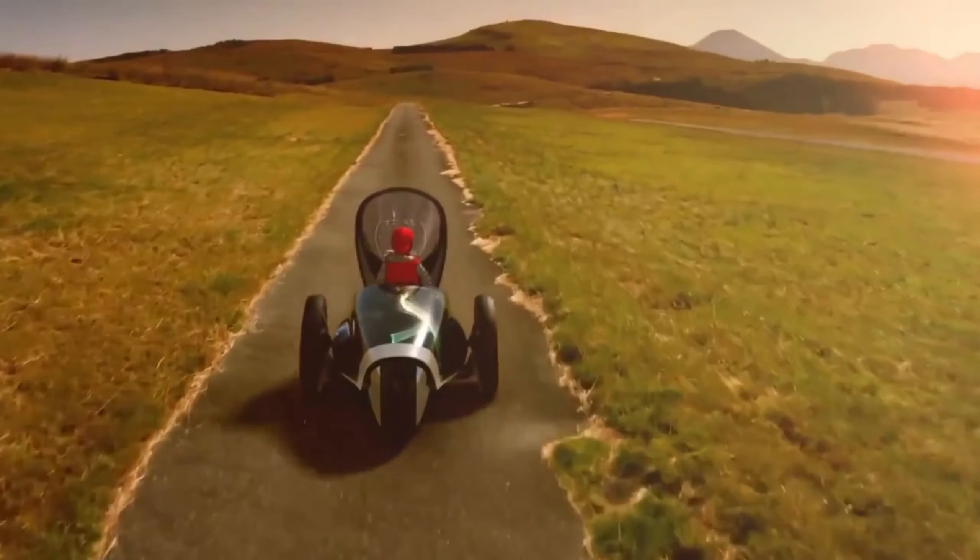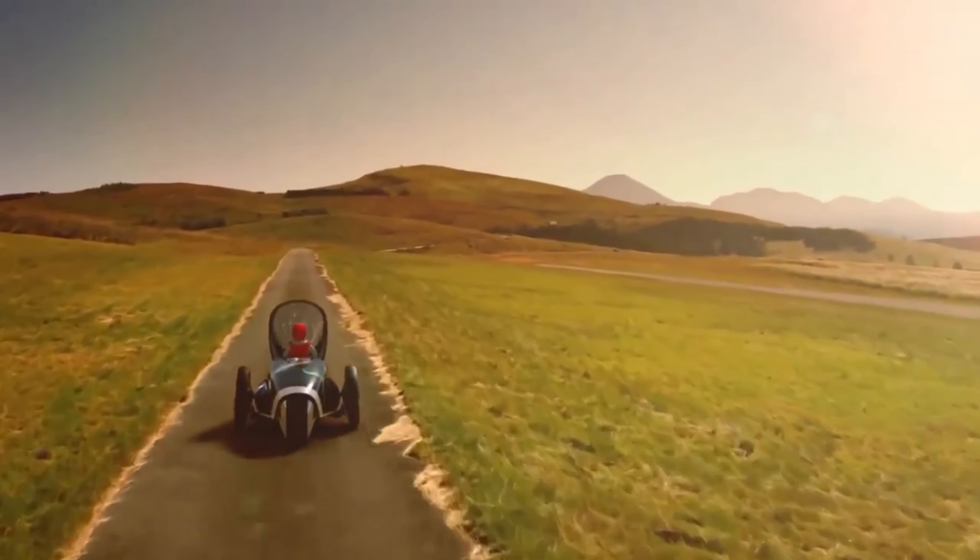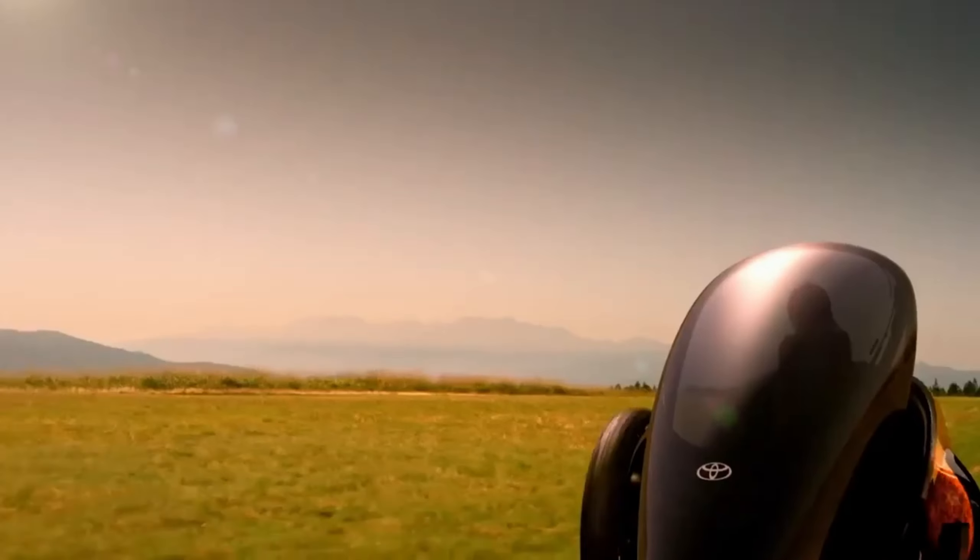The FV2 is equipped with intelligent transport system technology, keeping you safe by communicating with other vehicles and infrastructure to warn you of potential hazards.